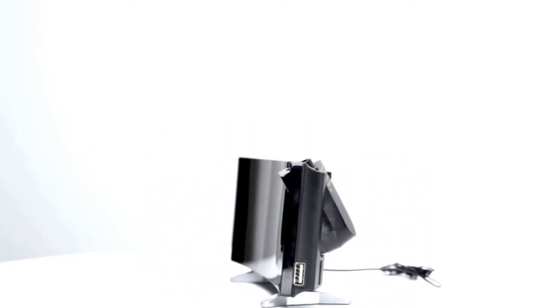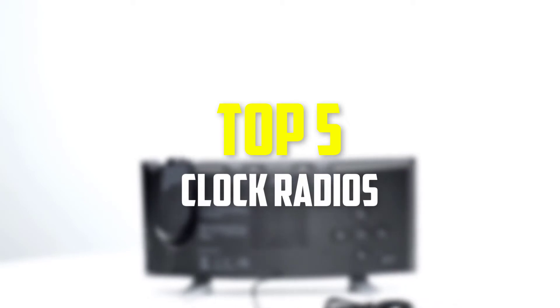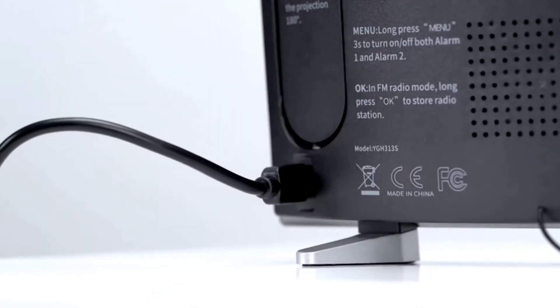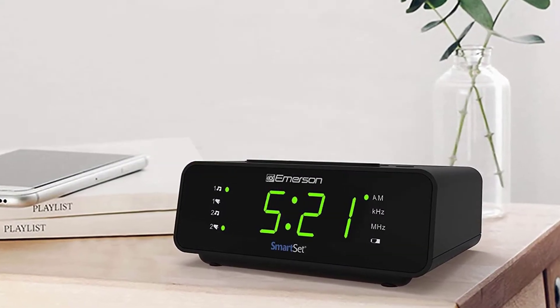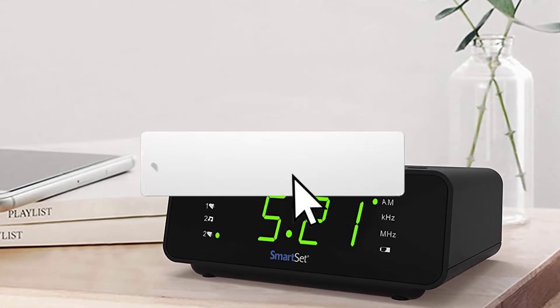In this video we're going to be checking out the top 5 best clock radios available on the market for their true quality. This list is based on personal opinion and hours of research, covering popularity, quality, price, durability, and user opinions. For updated pricing, check the description below and subscribe for more reviews.